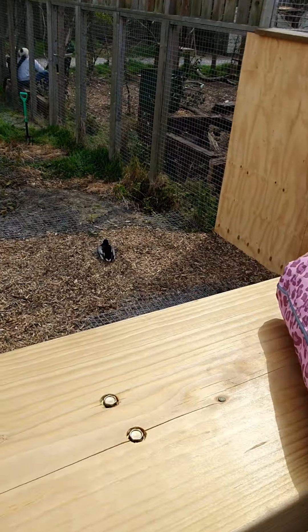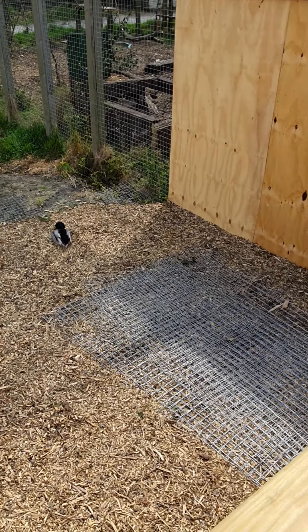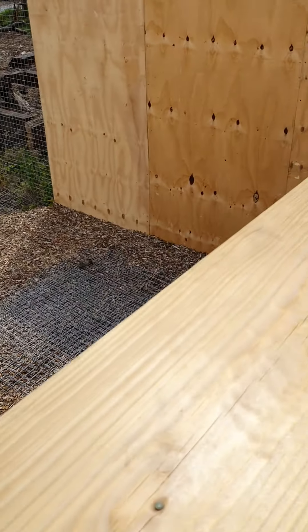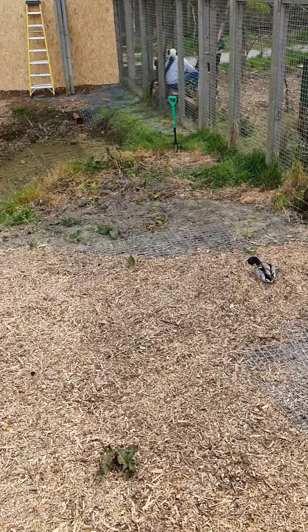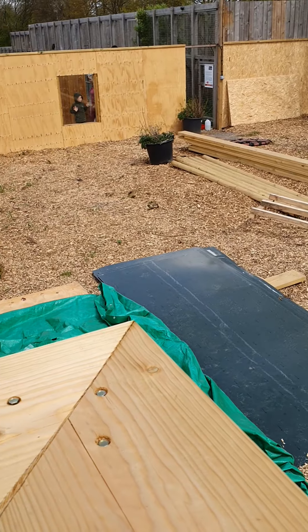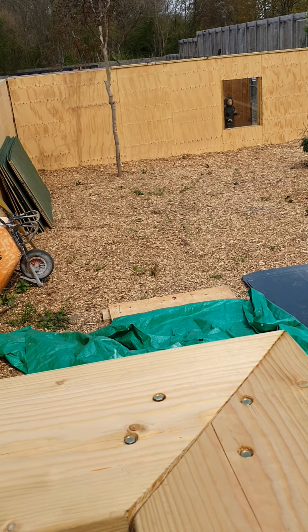There's a duck in there. Oh yeah, one duck. How did he get in there? A big enclosure for one little duck. I think they're building something for some more animals here by the looks of it. That'll be good.